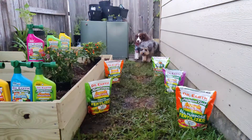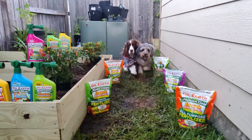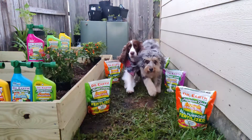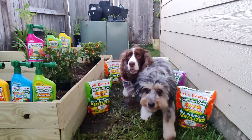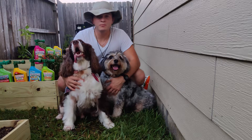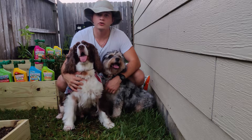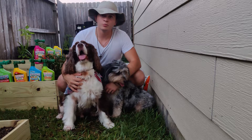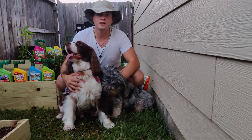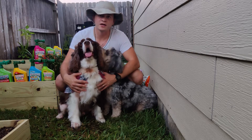Pets and people love Dr. Earth for the most understandable reasons. Just love them back and keep them safe. Always remember that the best way to keep your pets safe is to keep them inside or well supervised while working on your garden. Even though Dr. Earth products are 100% organic and people and pets safe, you should always use them as directed to keep your pets as safe as possible.